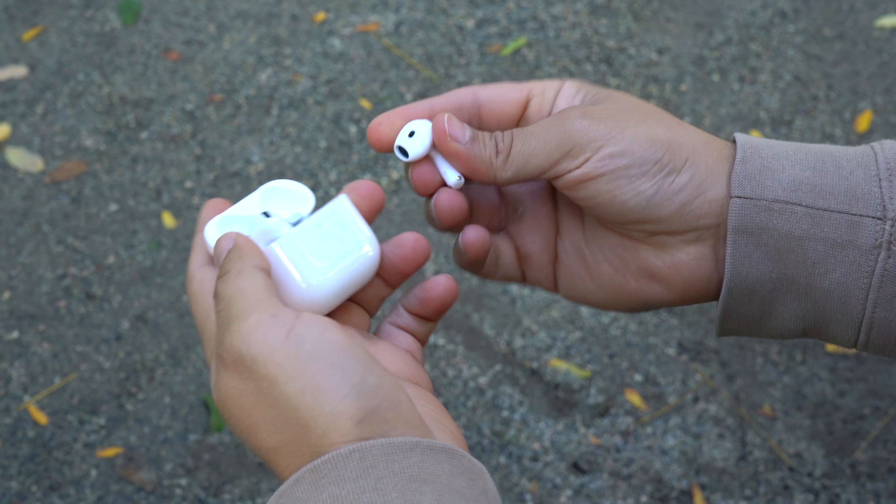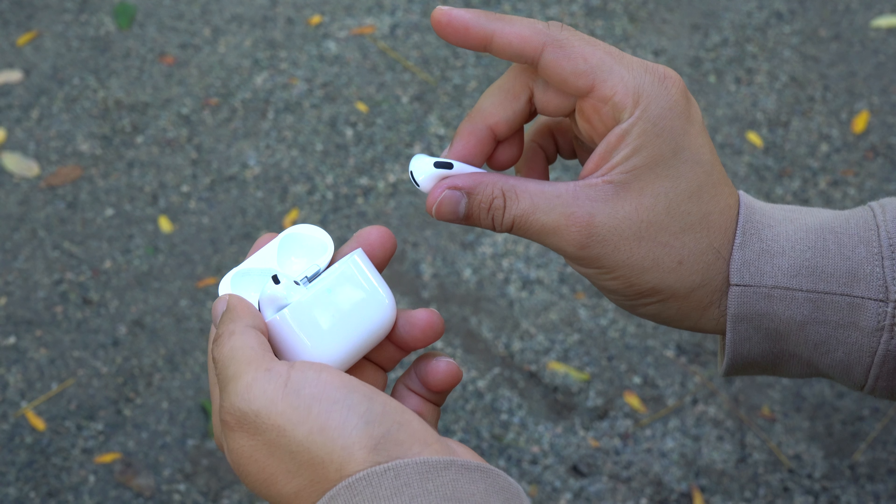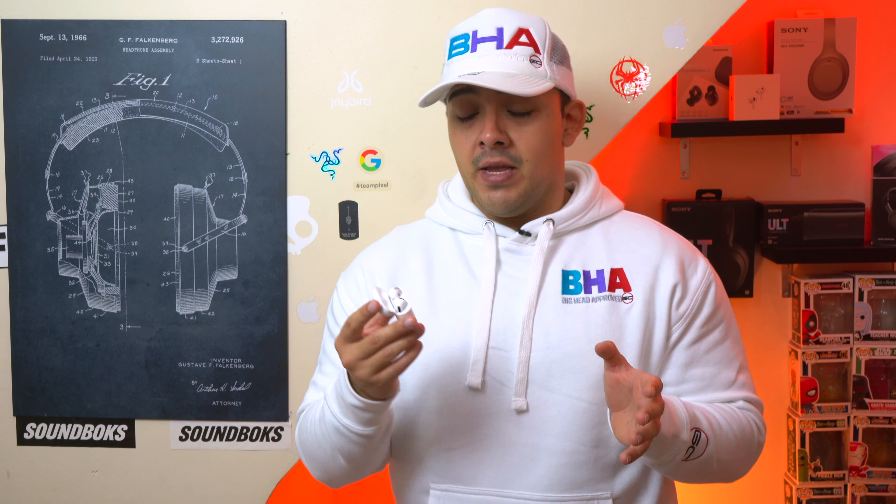These are the AirPods 4, and initially I didn't think much of them, but these are actually a huge upgrade over previous AirPods. You can get them with active noise cancellation which honestly performs a lot better than I expected, and I think it's safe to say that these are going to be replacing my AirPods Pro 2 for the time being. Whether you're an iPhone or Android user, let's see what the AirPods 4 with ANC are all about and how they compare to 2024's latest ANC earbuds.